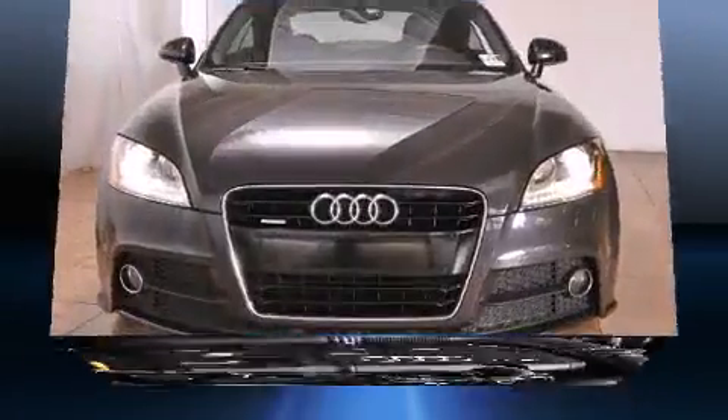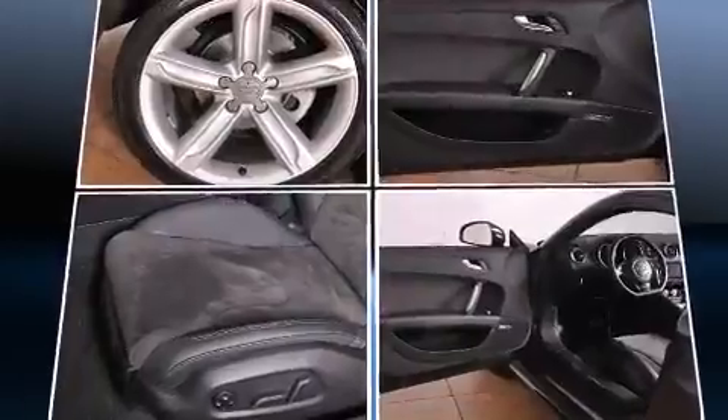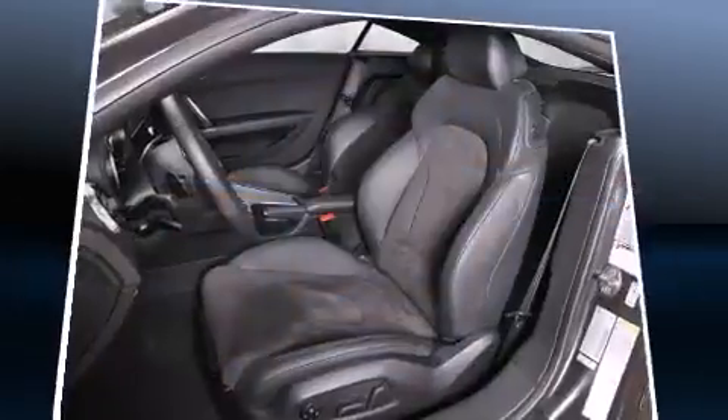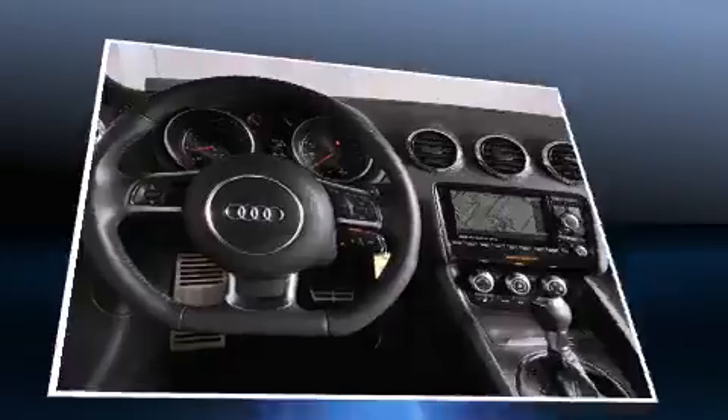Audi prioritized comfort and style by including leather upholstery, turn signal indicator mirrors, and power front seats. With high-intensity discharge headlights illuminating your path, you'll always appreciate maximum visibility.